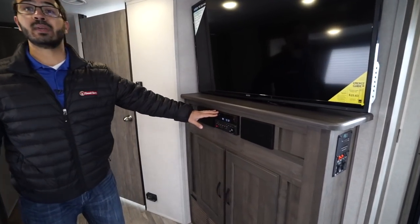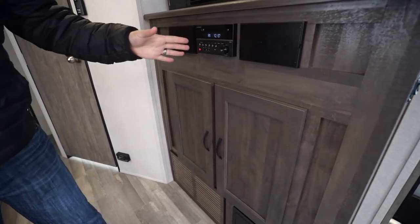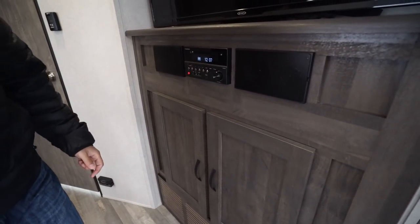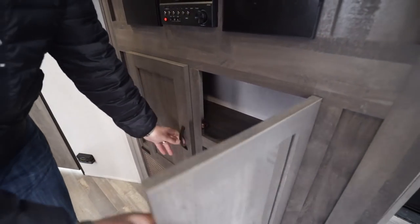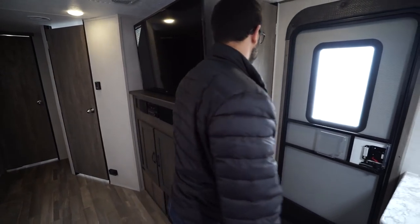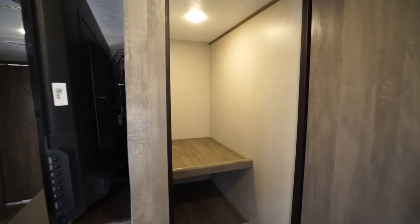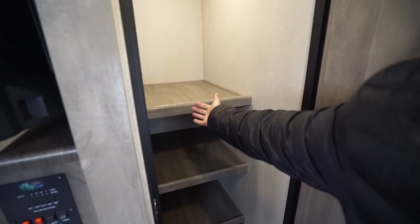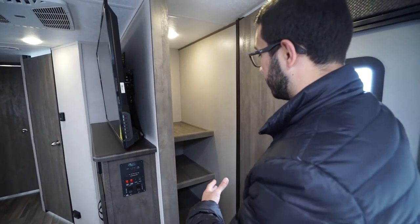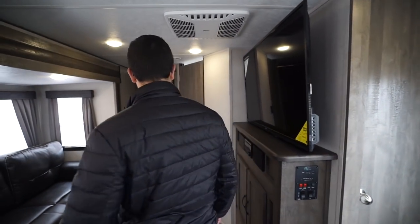Right underneath is the multimedia center — a DVD player if you want to watch a movie, speakers on both sides, and it is Bluetooth capable, controlling both the speakers in here as well as the ones outside. There's some storage underneath there, but much more importantly is the huge pantry space right back here — you can fit all of your dry goods in there. The shelves don't come all the way forward either, so if you want a place to put a broom or a vacuum cleaner, you have enough room, which is pretty rare in most travel trailers.